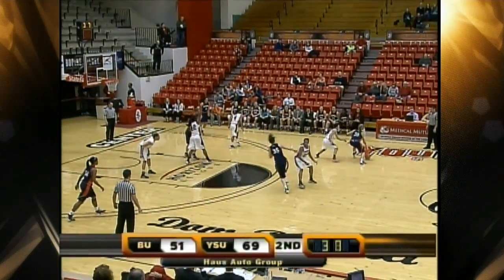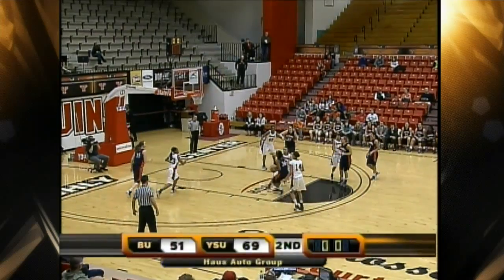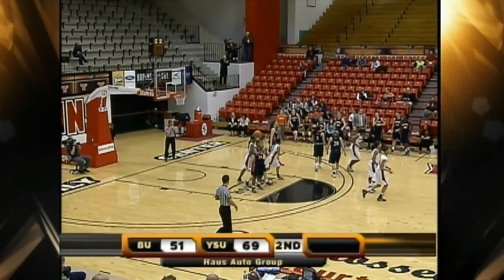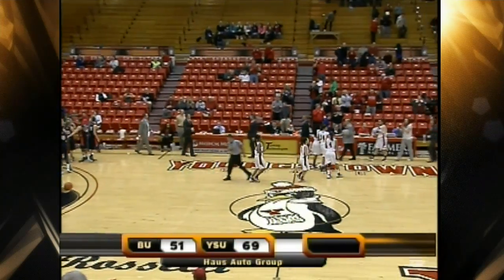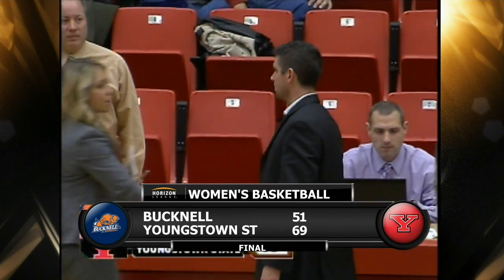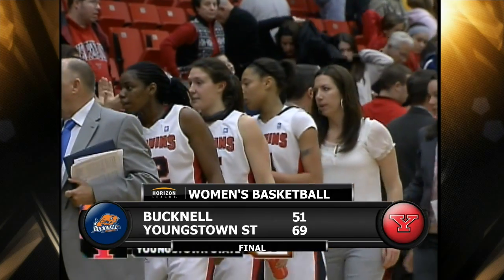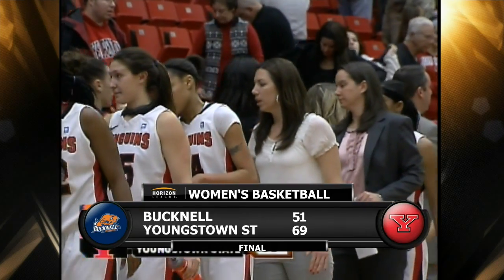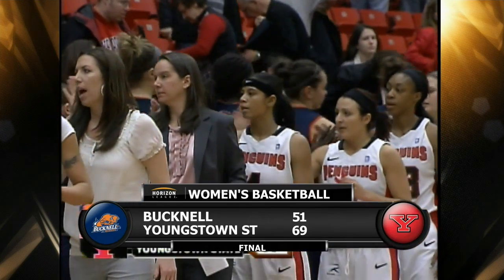Final five seconds, and this one will officially be in the books. Sierra Jones won't get a shot up, and the ball game is in the books. Final score: Youngstown State 69, Bucknell 51. We'll put the finishing touches on a double-header sweep when we come back on the Valley's Hope for Local Sports by YTV.